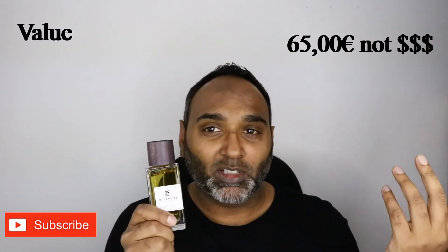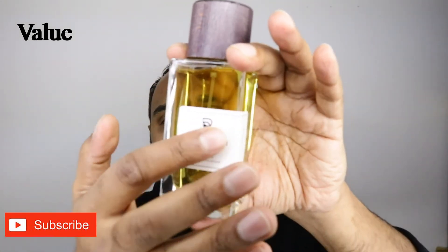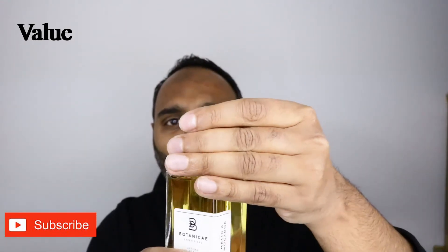The price proposition: on the Botanique website it's about 70 dollars, however I picked it up at discounters for about 40 bucks — incredible value for money. This is a 100 ml eau de parfum. In terms of aesthetics, the print is raised, it's not just a sticker, and it has a faux wooden cap that's very secure. Performance-wise, it's not a beast, but it does last at least six to seven hours, which is basically all you need for the value you're getting.